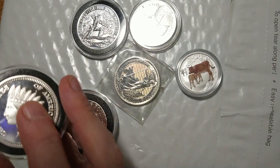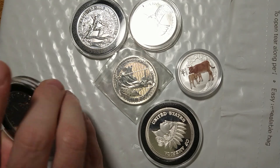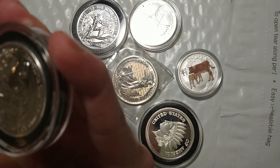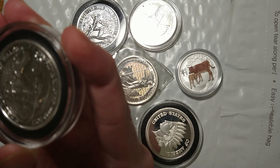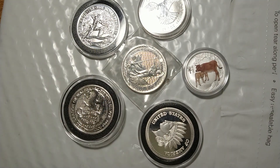And I got this one-ounce Indian head design. And finally, the piece de resistance that I was really glad to get was the 2017 Red Dragon of Wales — the key date, if you will, in the Queen's Beast series.